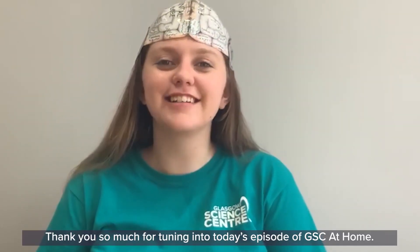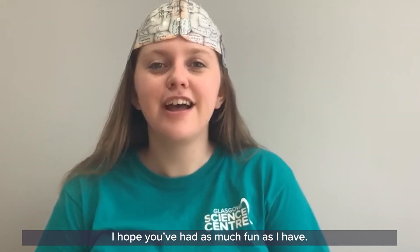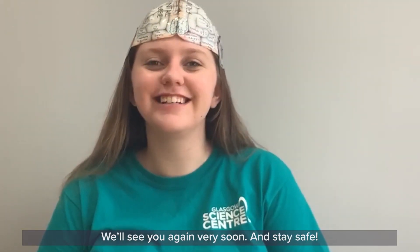Thank you so much for tuning in to today's episode of GSC at Home. I hope you've had as much fun as I have. If you make your own brain hat, please send in your pictures using the hashtag GSC at Home. We'll see you again very soon — stay safe. Bye!